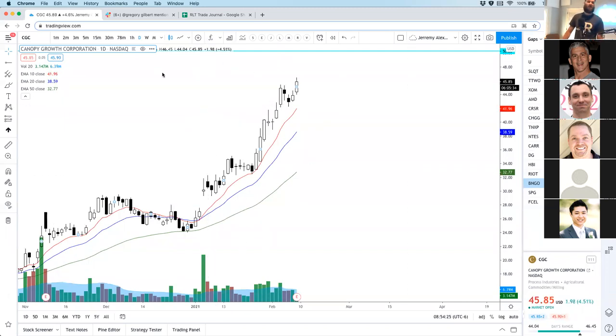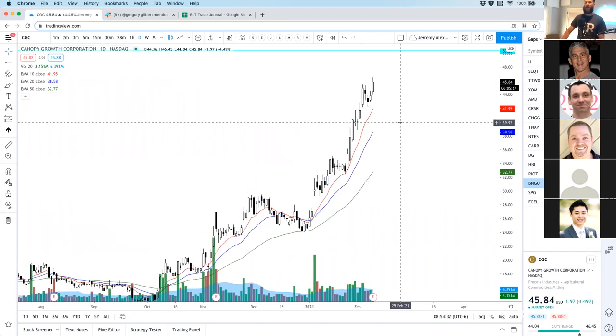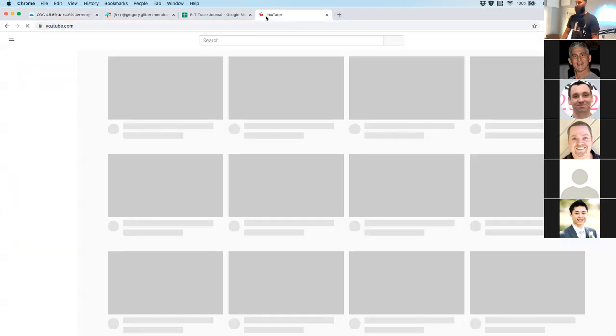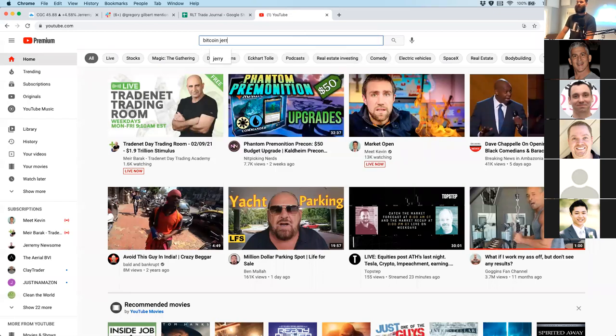Buy as low as you can on CGC because it's already made its move. Chris asks should he wait on a covered call — let me check earnings. CGC earnings are February 9th — I think they're today. They're this morning. I don't have any positions on CGC. I would say yeah, this is a great spot for a covered call. Robert says they lost tons of money — no one cares.